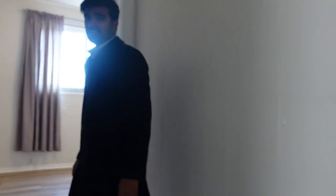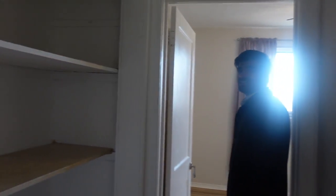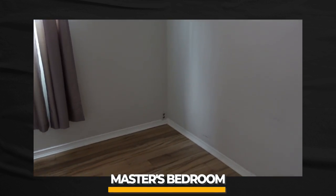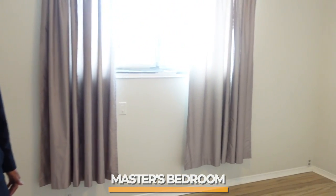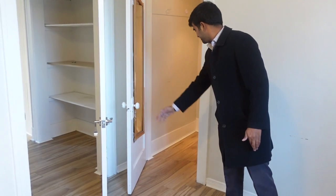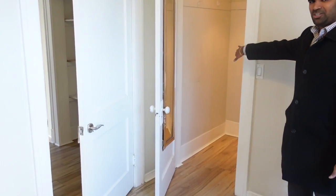The bedrooms are pretty good size and there's a lot of storage — that's one thing I really like about the property. It's a nice brick house with good-sized bedrooms, which is actually why I purchased it. The master bedroom is a pretty good size and has a closet in it.